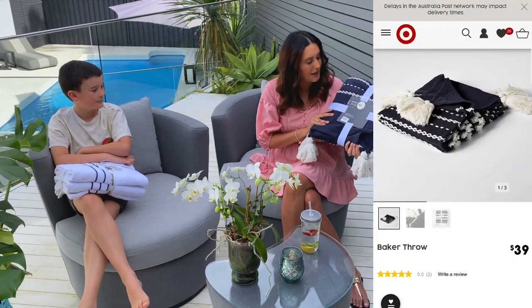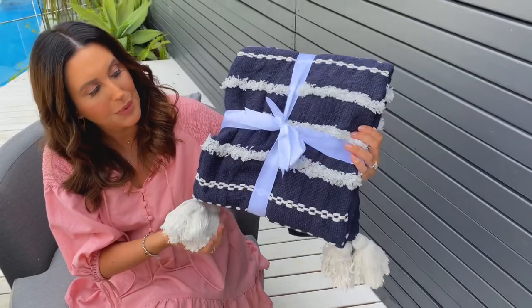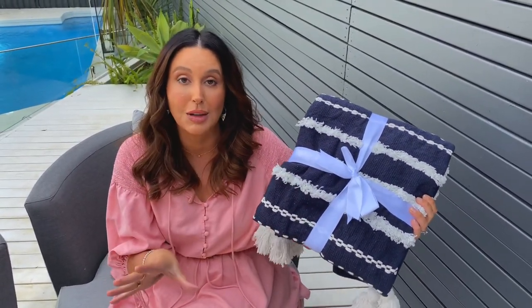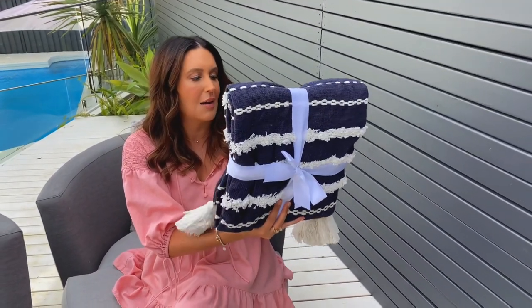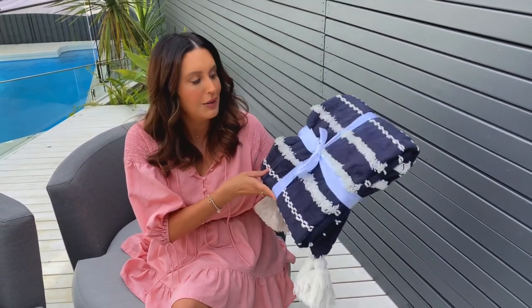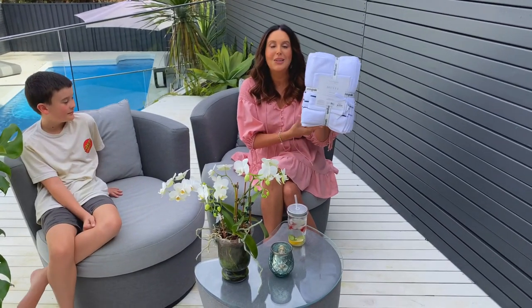I was wanting a throw to have on the corner of the bed. I picked up this one called the Baker Throw from Target — it's got pom-poms on it. I'm not 100% sure I'm going to keep it though. The colour is perfect but it's just not the quality I was expecting, so I'm still on the search for another navy throw.